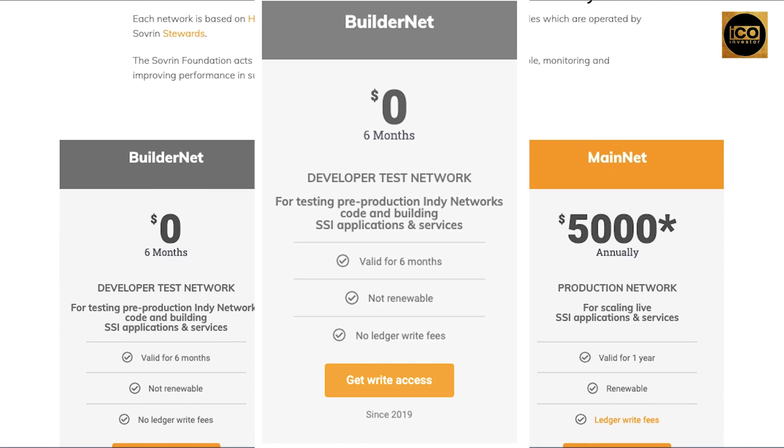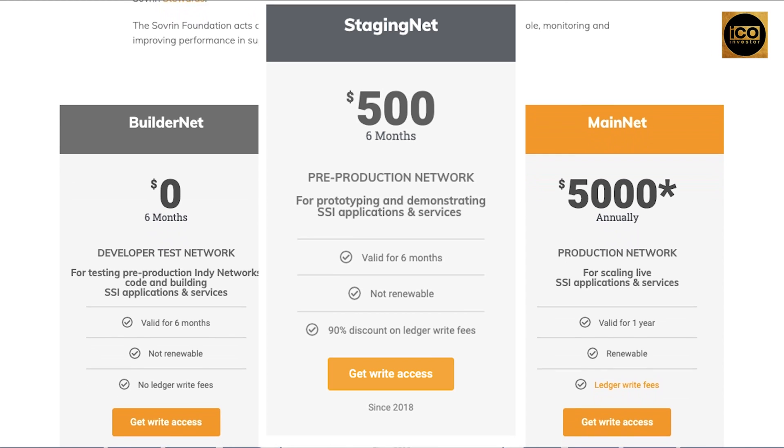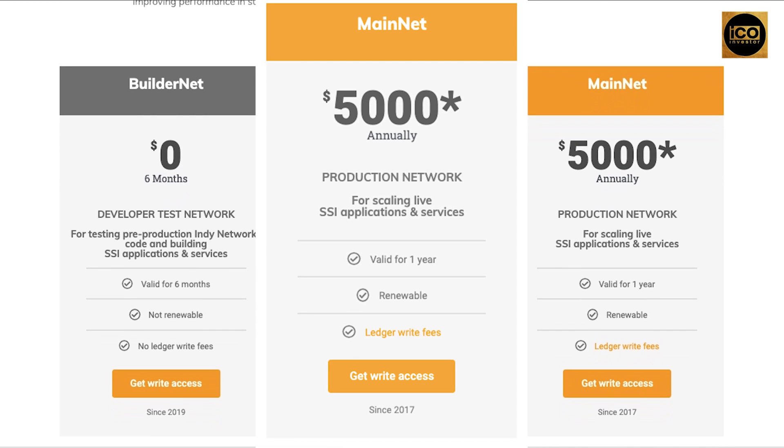Buildernet is the developer test network for testing pre-production Indy network code and building. StagingNet is the pre-production network for prototyping and demonstrating. And Mainnet is the production network for scaling live.